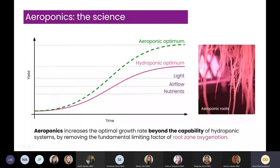Within the context of vertical farming, if you look at a simplified graph of yield over time, there are a number of factors that contribute to how much yield you can get — the amount of nutrients, airflow, amount of light, or how you irrigate. What we can get with aeroponics over hydroponics is an optimized root zone, which gives us a general uplift in yields. It simply improves productivity.